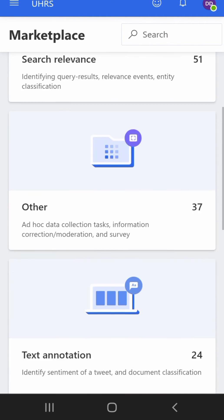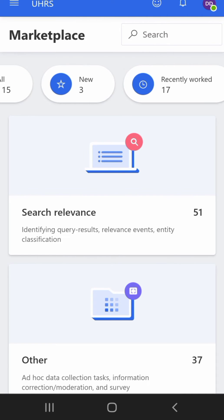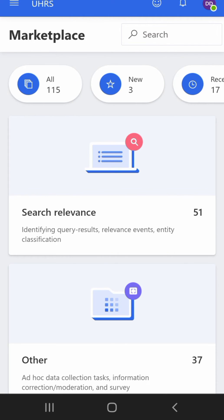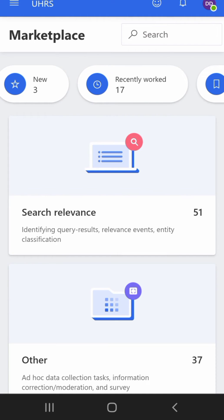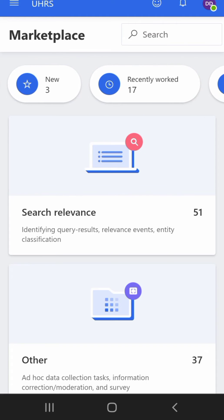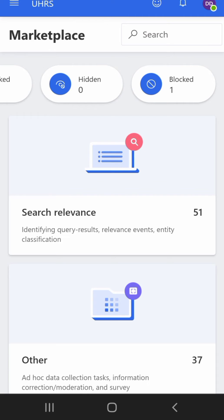This is the uHRS platform and this is the dashboard. As you can see, I have 115 hits — these are all the jobs that are available. I have three new ones and recently worked I have 17. So out of 115, I've only worked on 17. These are the ones I've been concentrating on, because you can't work on all of them — you just look for the ones you can do and manage your time on them.